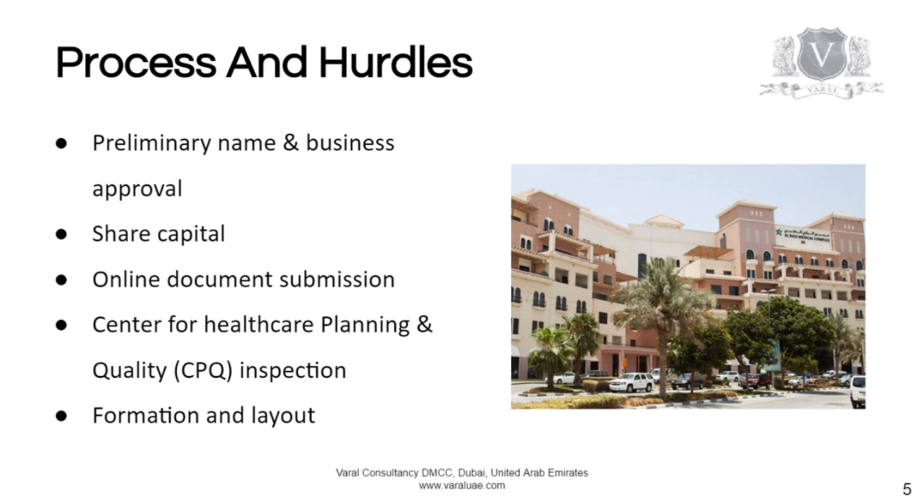Processes are similar to all company registrations in the UAE, which means you apply for a preliminary name and business approval. However, you also have to submit a business plan, deposit your share capital with the bank, and all the documents can be submitted online.